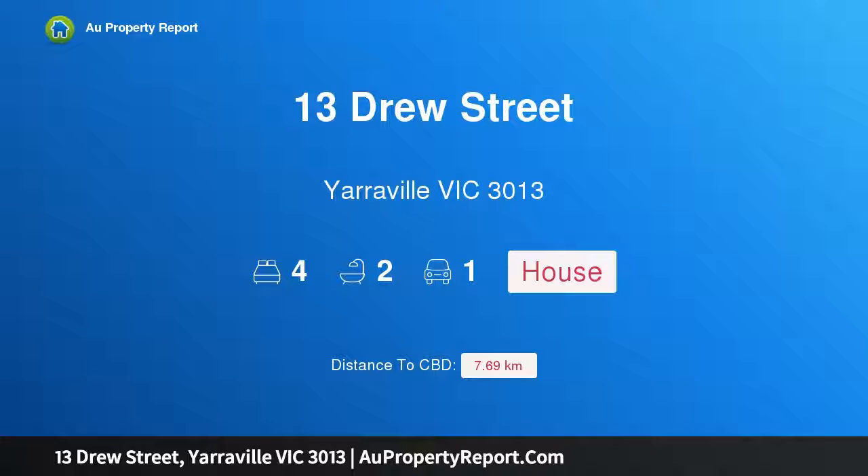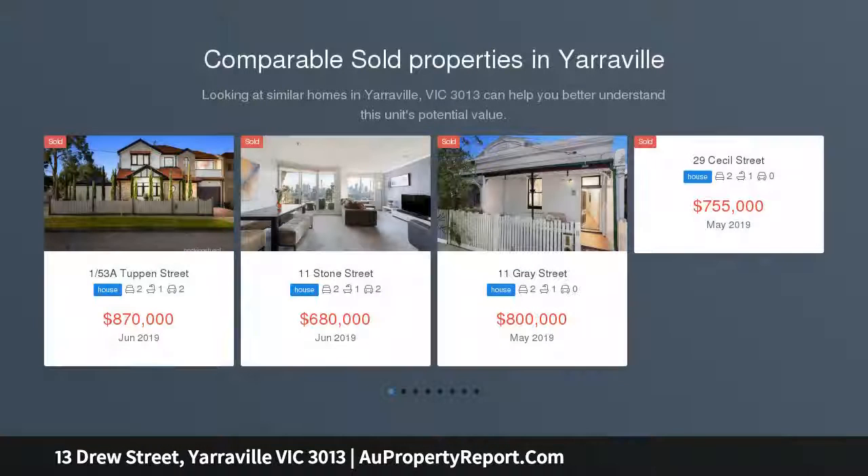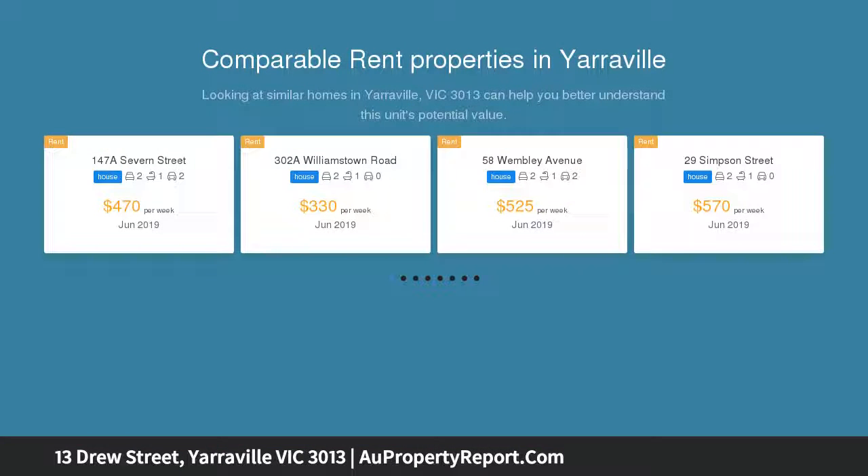Hi, I am glad to introduce Property 13 Drew Street, Yarraville Victoria 3013, the most privileged position. Renovated with a designer's instinct for spaces that look beautiful and perform perfectly, this outstanding home makes the utmost of a location that means Crookshank Park feels like your own personal playground.